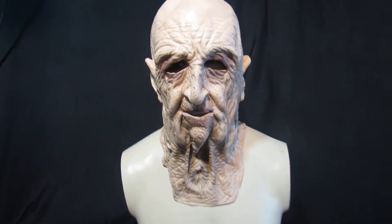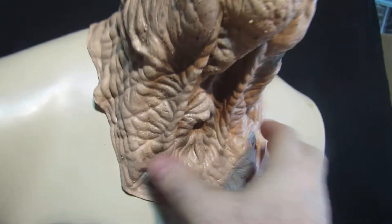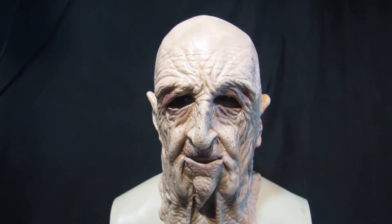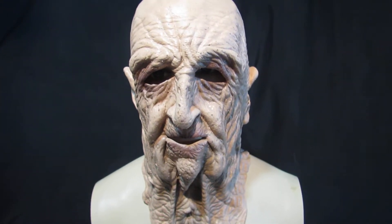Okay, so this guy is DOA. DOA is a soft latex mask made by Zagone Studios, hand made and hand painted in Chicago. Really nice mask.